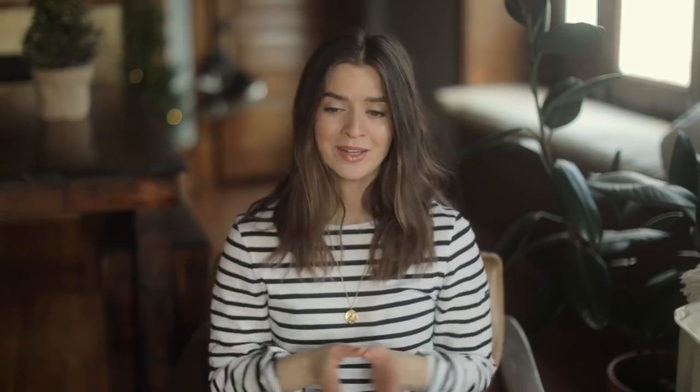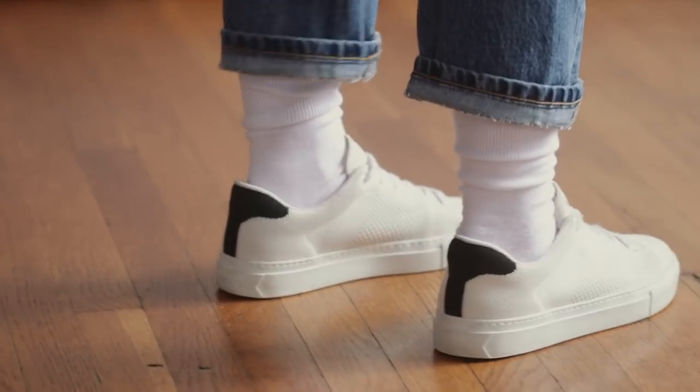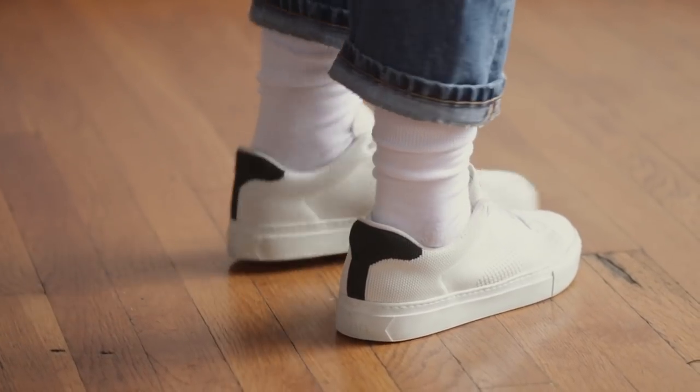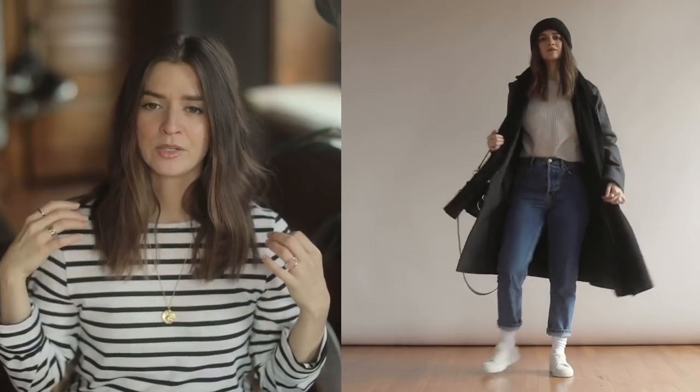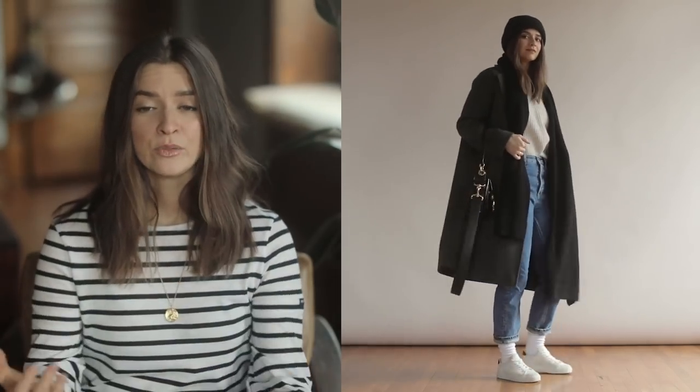A lot of you ask me for outfit ideas wearing sneakers or tennis shoes. I personally tend to shy away from them just because I'm petite, so they don't give me a lot of height — but I do love them. That's what I'm going into with my second outfit today. I'm wearing them a little bit ironically with some high white socks, and I'd like to have my jeans rolled up a little bit.